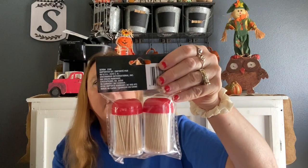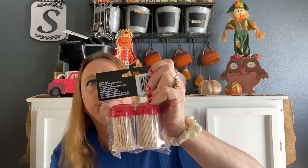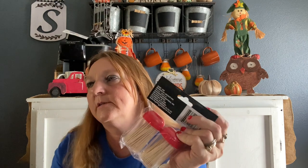I bought some toothpicks — we needed toothpicks the other day when we did jalapeño poppers. I also got this: my kids needed some glue sticks for school, and this is Avery washable, acid-free, non-toxic glue sticks.